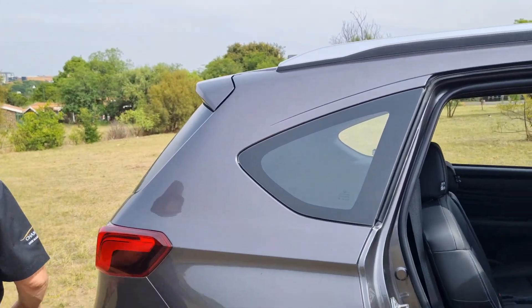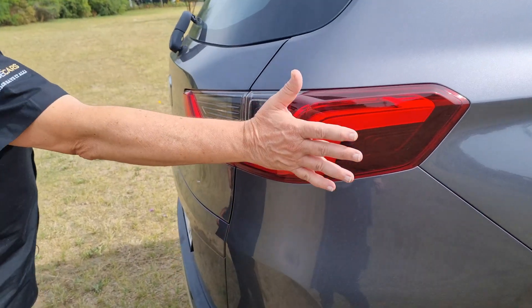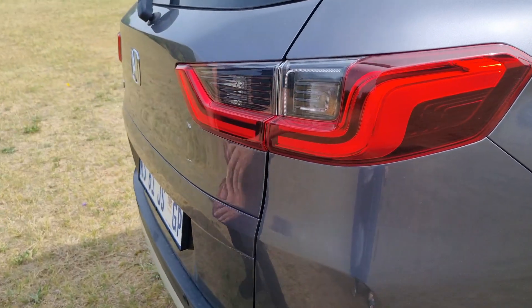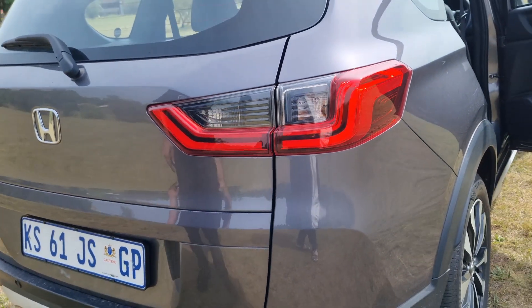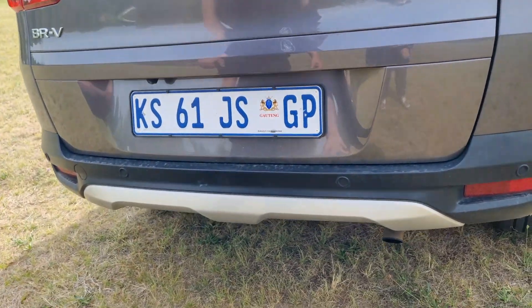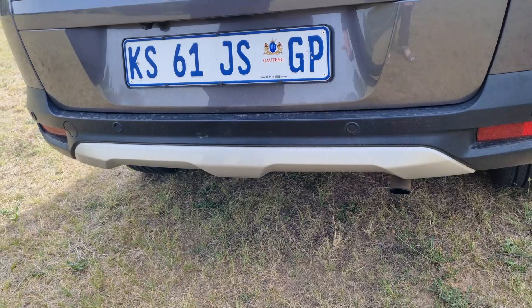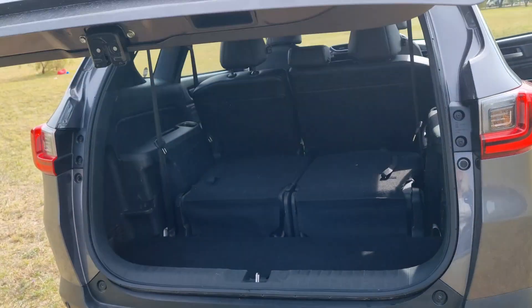Coming around to the back, you'll immediately notice the taillight split between the C-pillar and the rear hatch. Neat, no complaints, no problems there. You've also got the skid plates at the bottom — a pretty neat-looking effect — and just everything you would expect on a car like this.